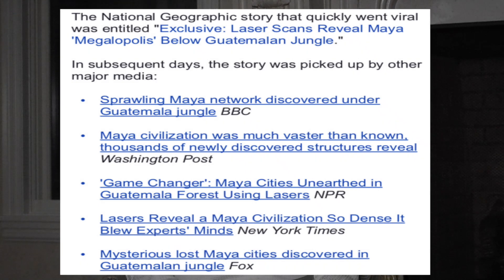The teaser for this show said, 'See how LIDAR is revolutionizing archaeology and rewriting history.' This went viral in many different media outlets. The National Geographic story was billed as exclusive: 'Laser scans reveal Maya megalopolis below Guatemalan jungle.' The BBC said 'Sprawling Maya network discovered under Guatemalan jungle.' The Washington Post said 'Maya civilization was much vaster than known — thousands of newly discovered structures reveal.' NPR said 'Game changer: Maya cities unearthed in Guatemala forests using lasers.'